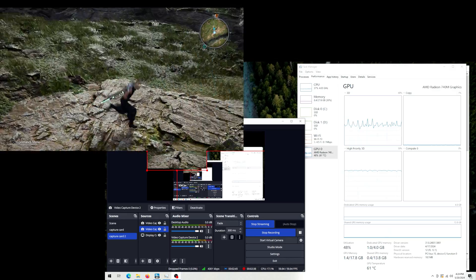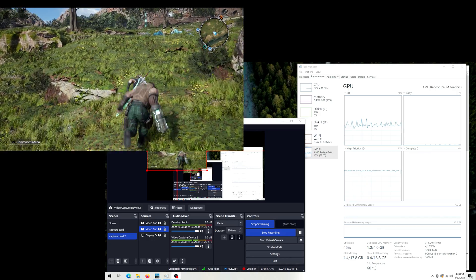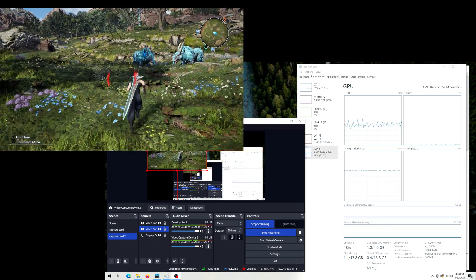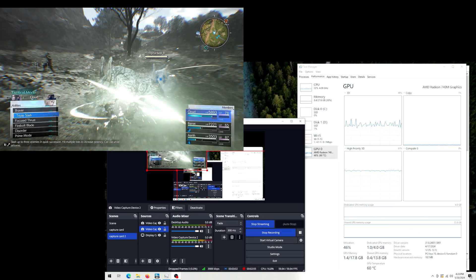Adding a camera or splitting the windows between desktop capture and gameplay didn't seem to hurt performance. Streaming and recording together at 1080p for both worked fine, and I doubt you would have any issues if you used lower resolutions or streamed or recorded at a lower frame rate than what I used.